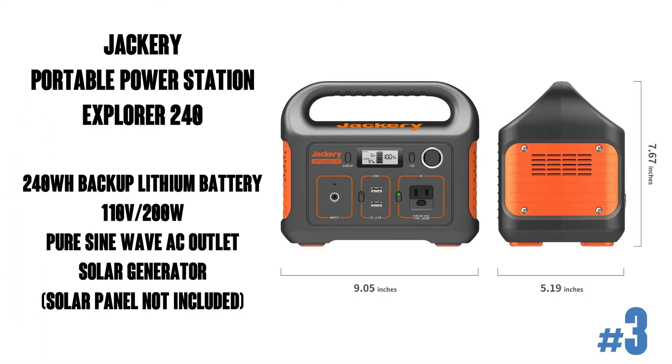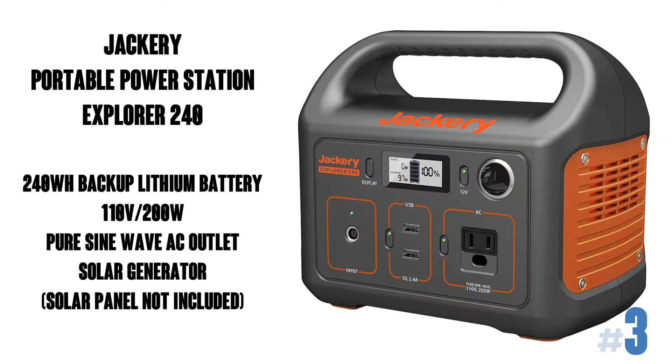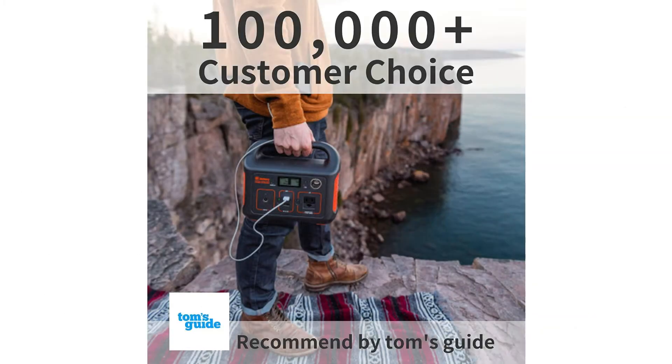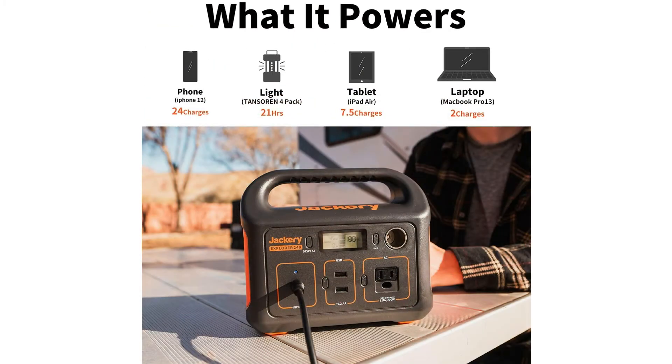Jackery Portable Power Station Explorer 240. Backup lithium battery, pure sine wave AC outlet, solar generator — solar panel not included. It's for outdoors, camping, travel, hunting, and emergency situations. It's got 5,800 ratings on Amazon with an average of 4.8 out of 5 stars. Very nice.